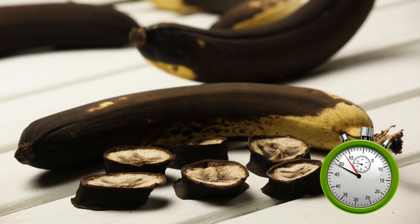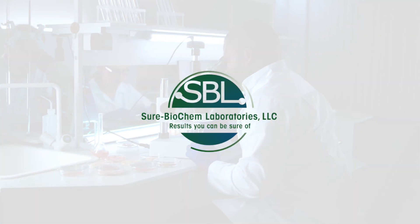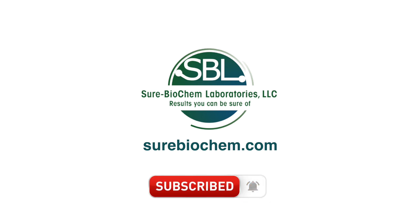And it's always better to know how long it takes for food to become unsafe for consumers. You need a reliable testing laboratory, like Sure Biochem Laboratories, to help you have a clear understanding of the shelf life of your food products. Be sure to contact a specialist today to receive your quote, and follow us for more informative videos regarding your testing needs. Sure Biochem Laboratories — results you can be sure of.